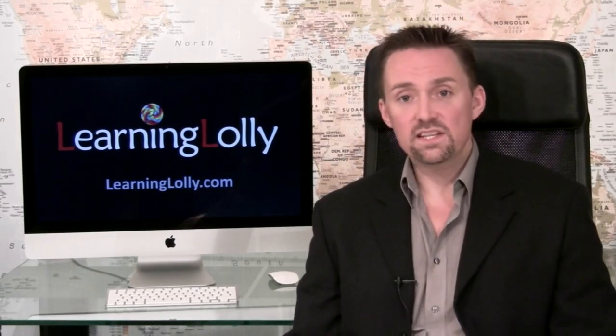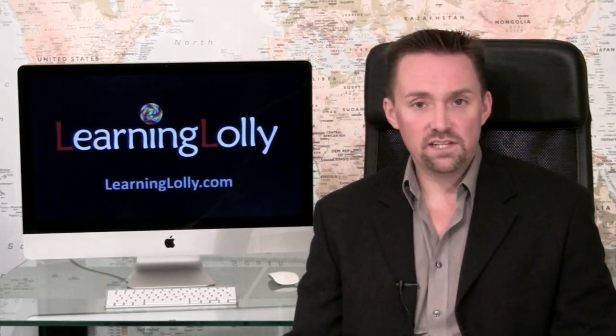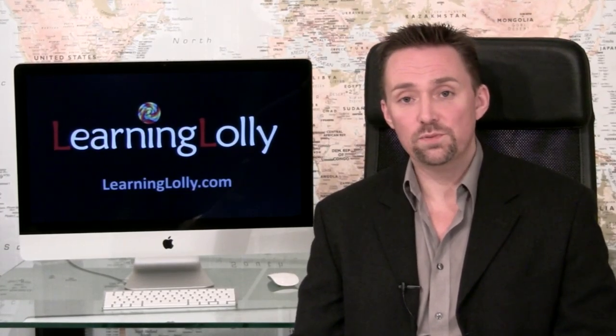Our professional advisors have many years of experience in the IT industry and know what employers are looking for. If you need help, they'll be happy to discuss all the options with you, without all of the usual sales waffle. Many of our students have expressed their appreciation for the straightforward guidance they receive before getting started, and that's something we pride ourselves on here at Learning Lolly.